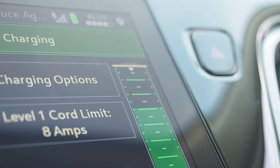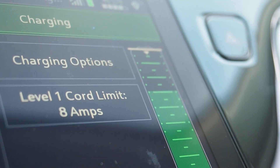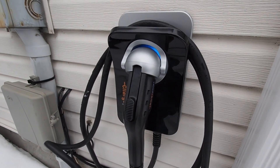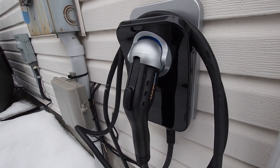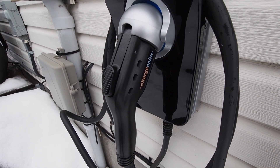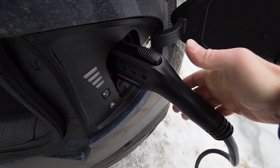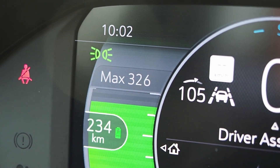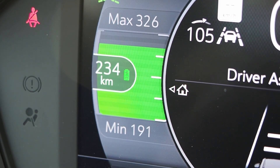If you park outdoors in the winter, park in a heated garage if you'll charge using Level 1 and you'll get more bang for the buck. On a Level 2 charger, the cold has less of an effect on recharging times. This more powerful type of charger uses your home's 240-volt wiring and can add about 60 kilometers per hour to the battery at room temperature — perhaps 40 kilometers per hour in extreme cold. A Level 2 charger might be overkill for some drivers, especially those who don't drive every day.